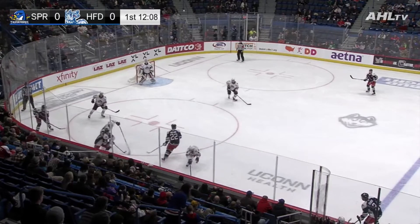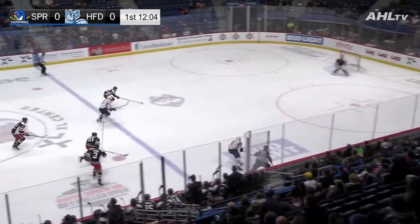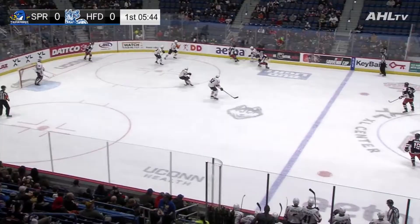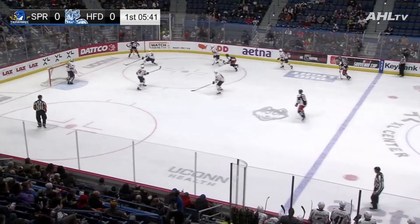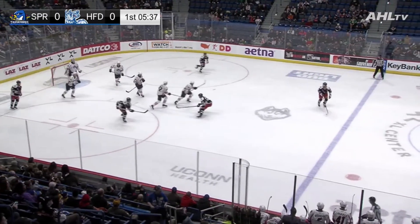Rebound picked up. Play in the Springfield zone. Gilmore can't keep it in at the left point. Zoldnerchuk is going to have a shorthanded chance right in — he shoots off the catching glove. Crawley steals it back. Now it's Letary in that right wing corner. Letary centers one — big save by Drieger on a quick shot by Fogarty.